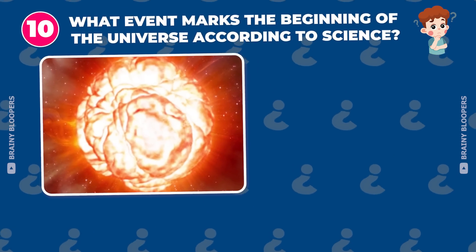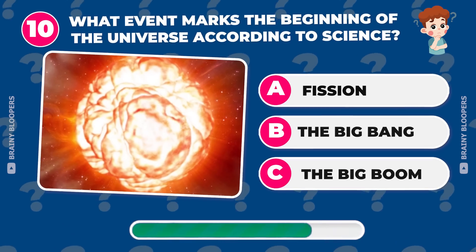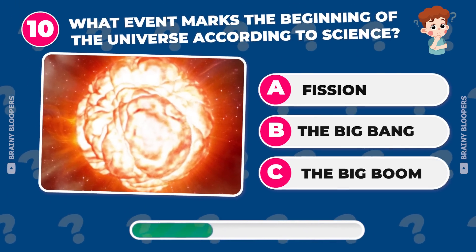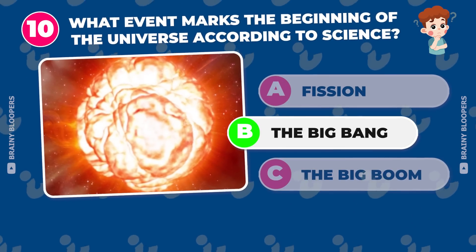What event marks the beginning of the universe according to science? Fission? The Big Bang? The Big Boom? It's the Big Bang.